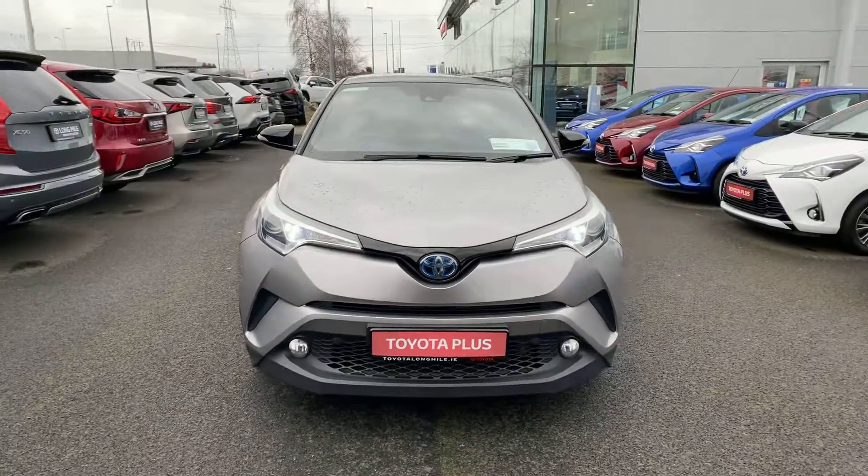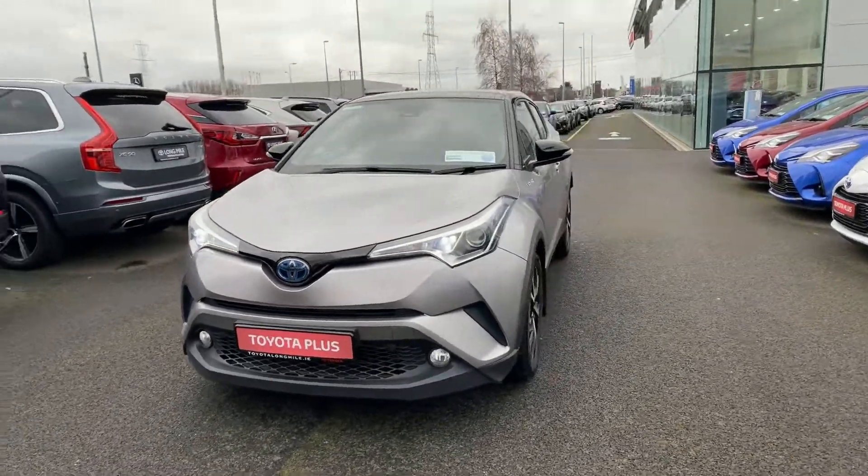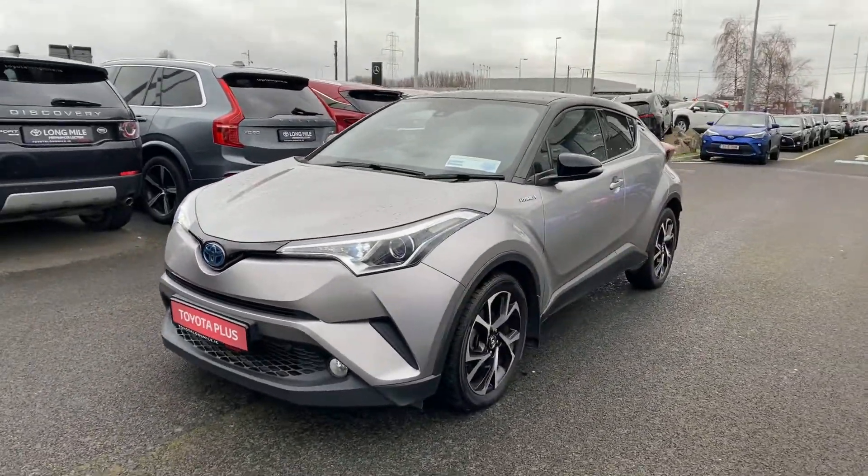It's available here at Toyota Long Mile, and if you have any questions or queries, please do not hesitate to contact a member of the sales team. Thank you.